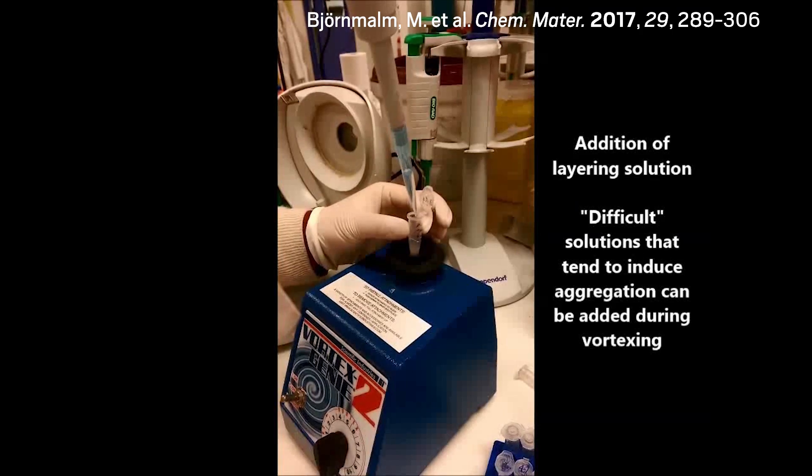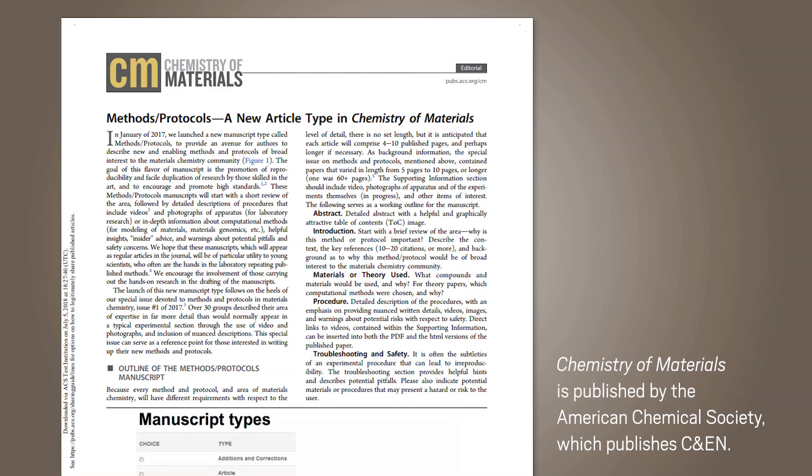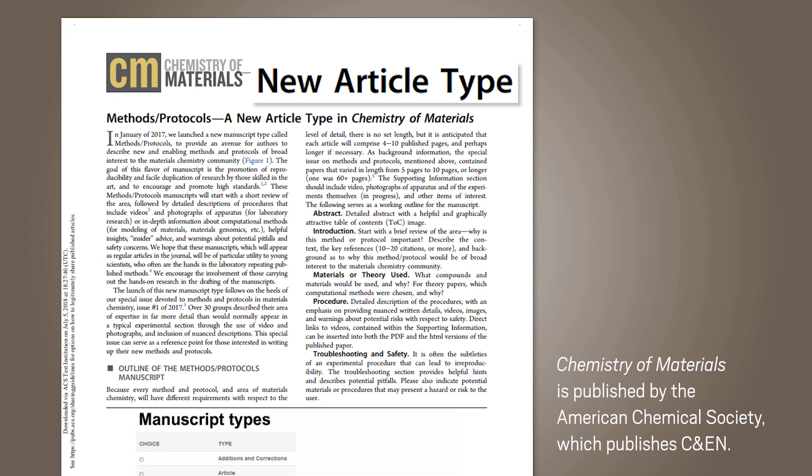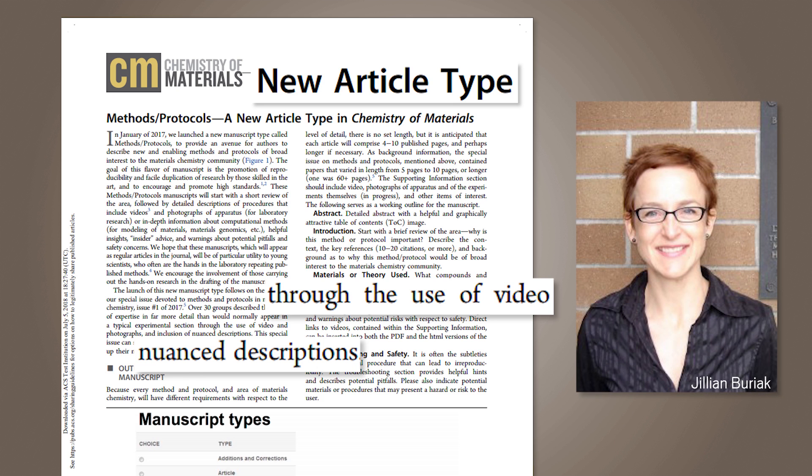Scientific journals are beginning to embrace videos too. The journal Chemistry of Materials, for example, launched a new article type in early 2017 that requires nuanced, detailed descriptions of how to synthesize substances and encourages videos. The goal is to help prevent reproducibility issues that arise from minor differences in interpretation of written instructions, says the journal's editor-in-chief, Jillian Biriak.